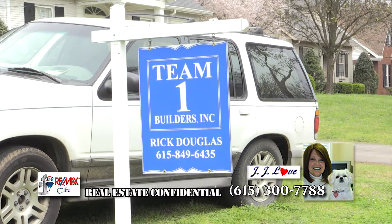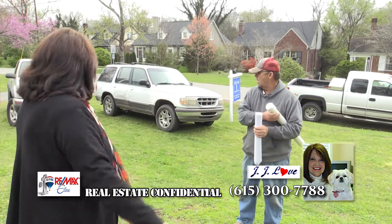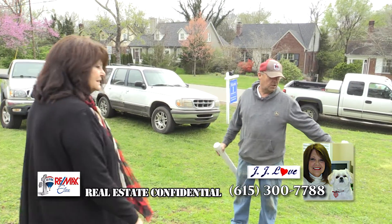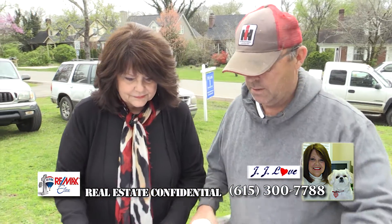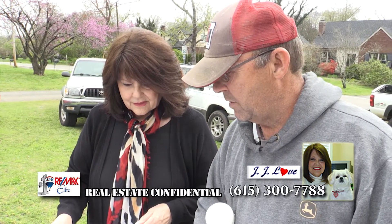If you're sitting there wondering where to start, or what to do if you want to renovate your house, or if you need to do something pretty major to get it on the market, all you need to do is call me, because I have a team. We will come in and look at everything, talk to you, get what you want to do, put it on paper, give you a quote, and work together to get what you want done. You don't have to be selling — just give me a call. JJ Love, 615-300-7788.